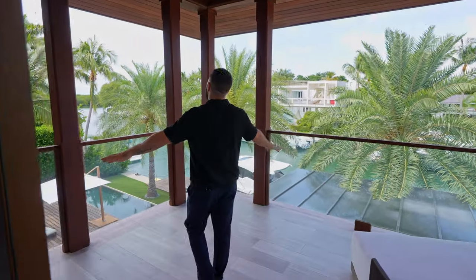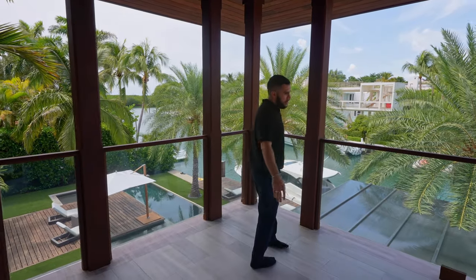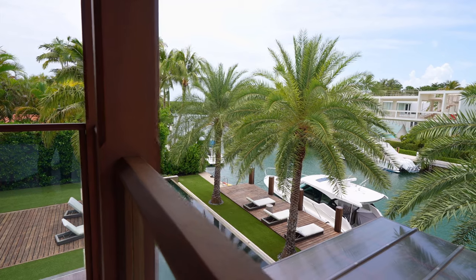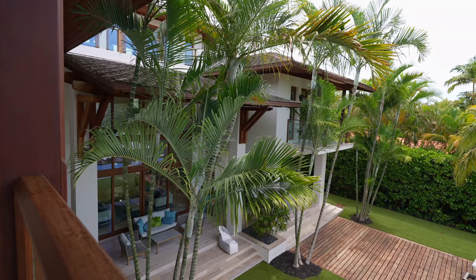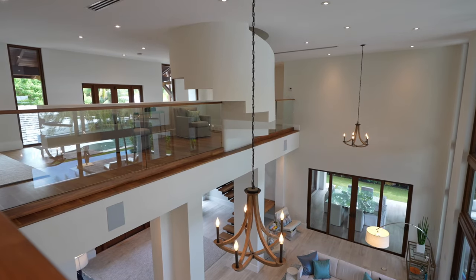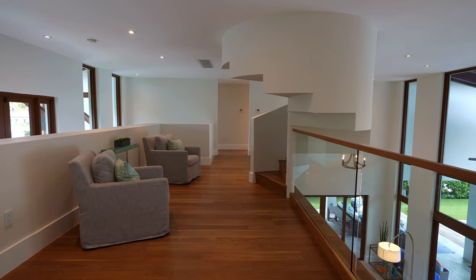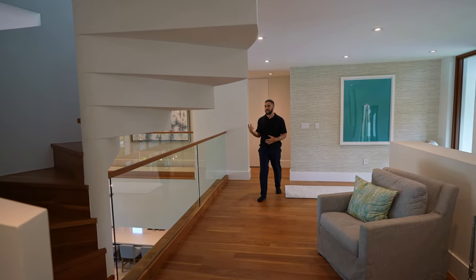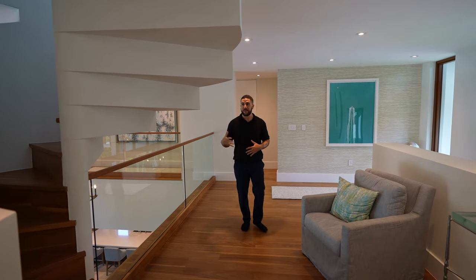The balcony to end all balconies — privacy and views, this entire home is incredible. We're still not done though; we need to head to the third floor. Taking this art piece of a staircase up to see what's at the very top.